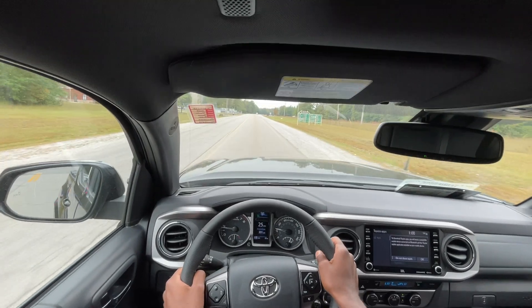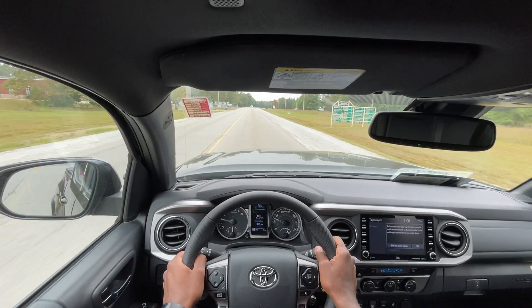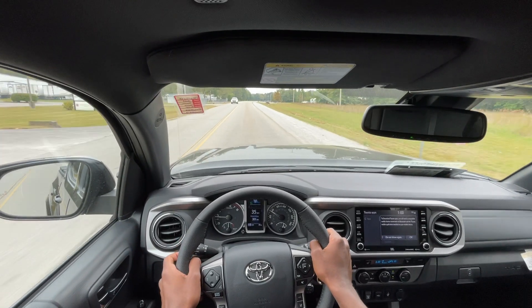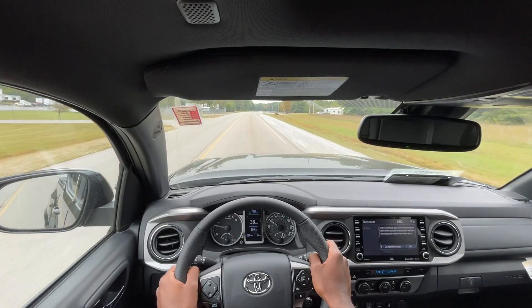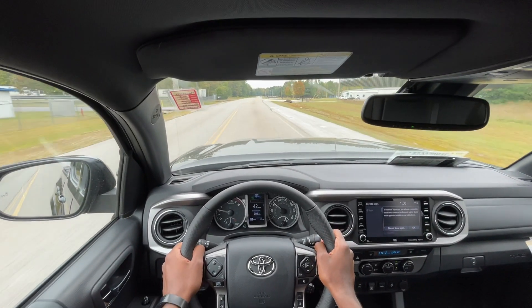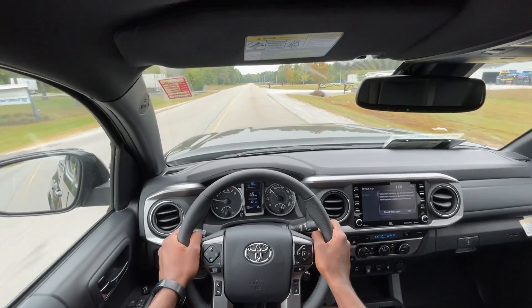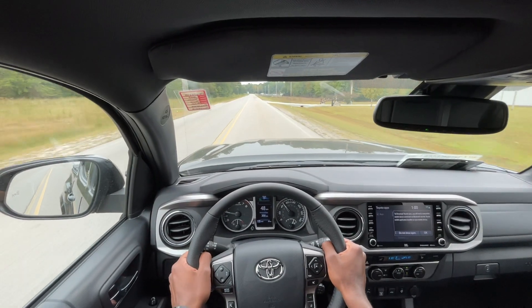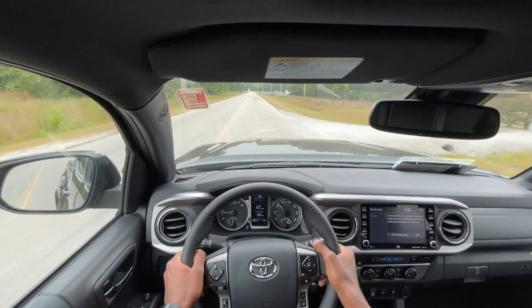Now with the 6-speed automatic, I like where the shift points are — they make sense without being overly thirsty. And when I put my foot down, I always feel like I have a gear to downshift to in order to get more power.